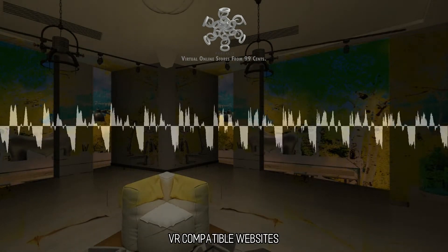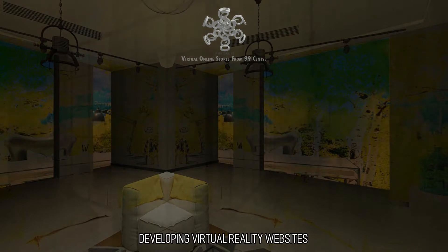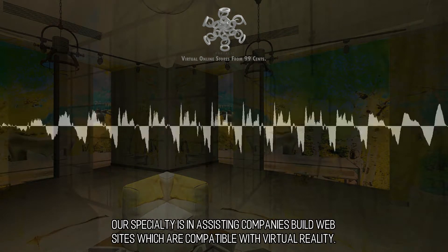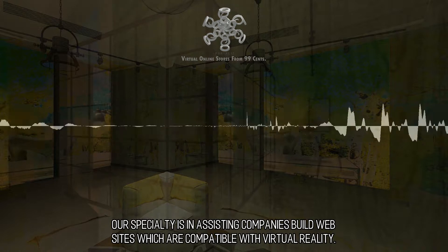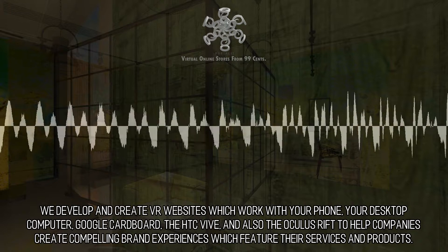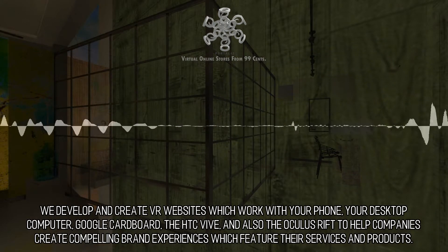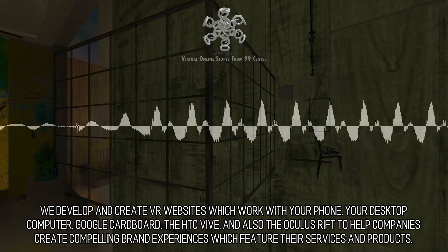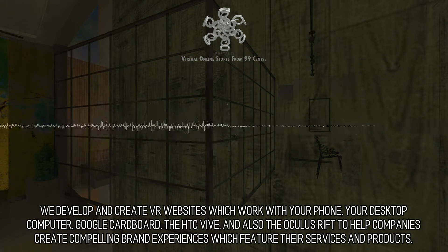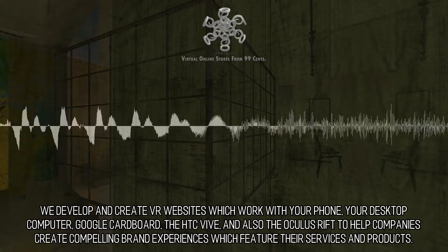VR-compatible websites. Our specialty is in assisting companies build websites which are compatible with virtual reality — exceptional and innovative. We develop and create VR websites which work with your phone, your desktop computer, Google Cardboard, the HTC Vive, and also the Oculus Rift, to help companies create compelling brand experiences which feature their services and products.